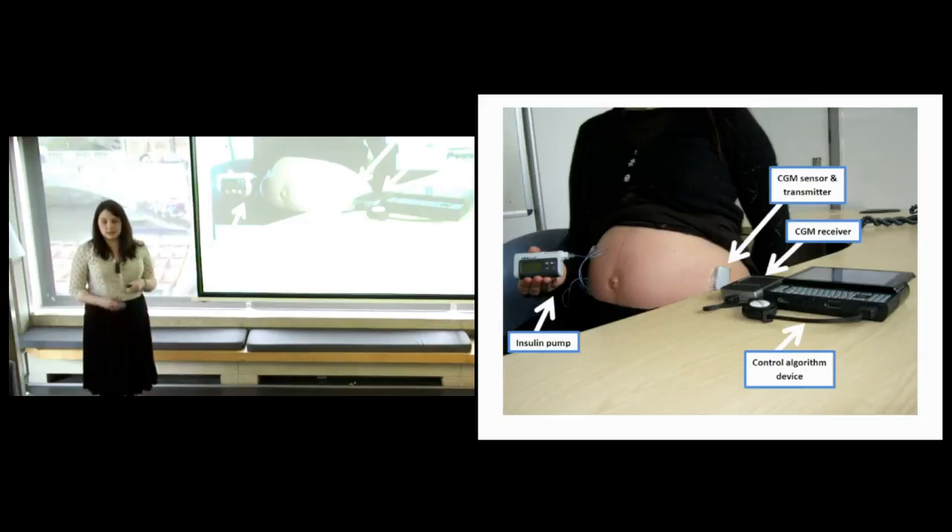Outside of pregnancy, this technology has been demonstrated to improve the amount of time someone spends with normal sugars and decrease rates of those dangerously low, life-threatening blood sugars. In pregnancy, it's been tested under tight laboratory conditions and shown to effectively adapt to changes in early and late pregnancy and to cope with challenges including high carbohydrate meals and exercise — though diet and exercise remain the number one challenges to making this technology the answer.